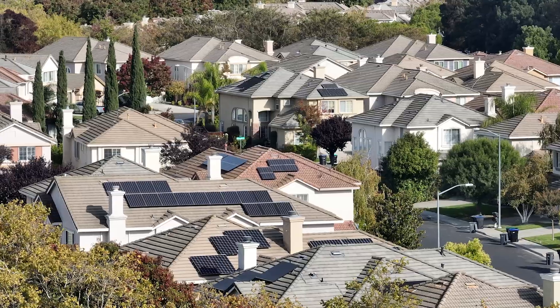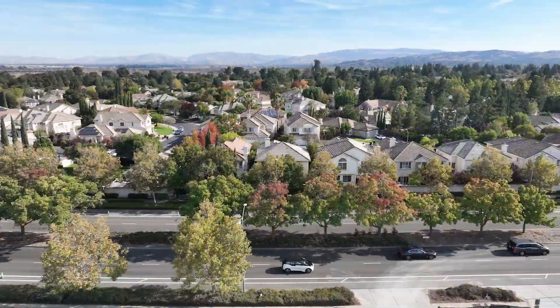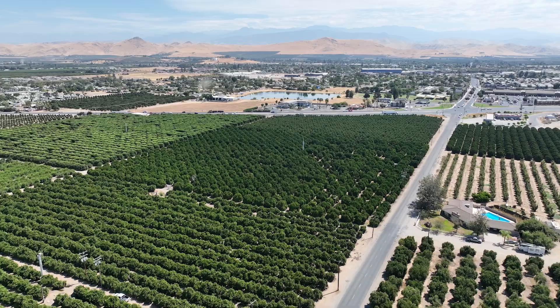California is home to growing communities, rich farmland, and diverse ecosystems, relying on a sustainable water supply. However, in some areas of California, the land beneath us is sinking.